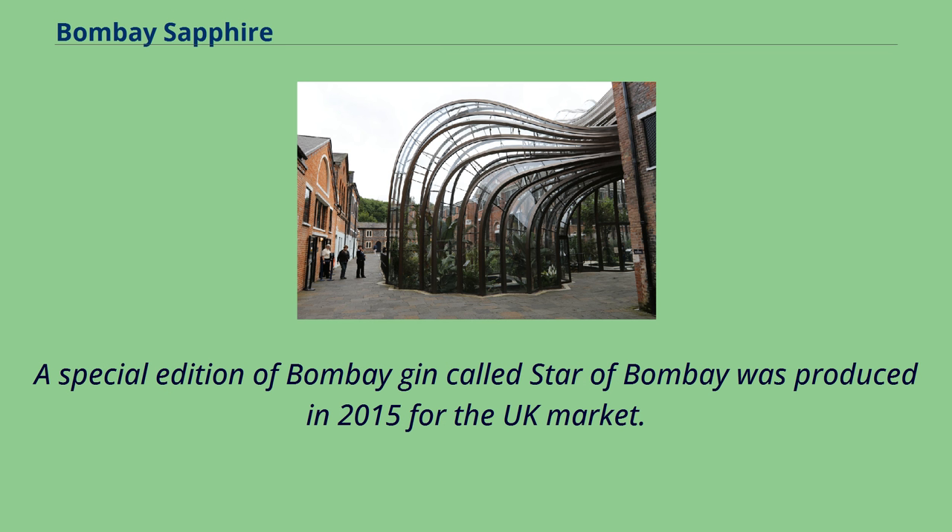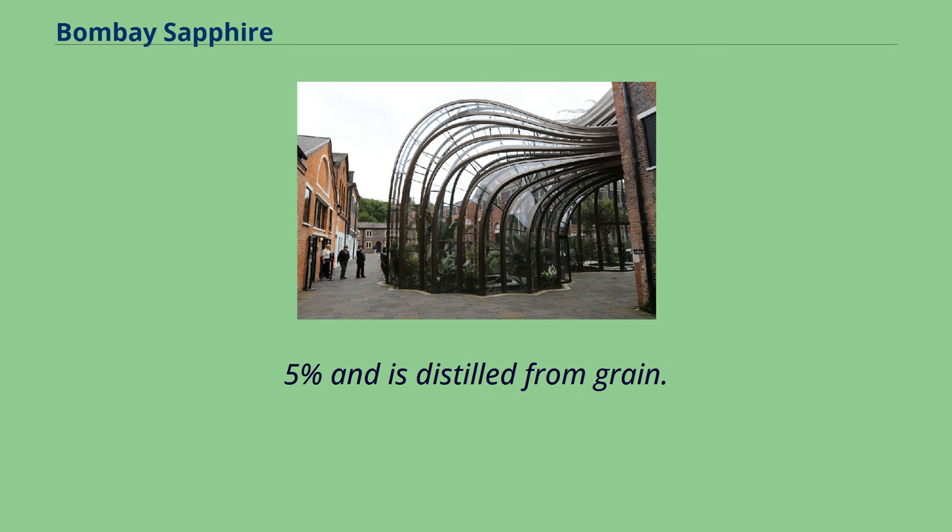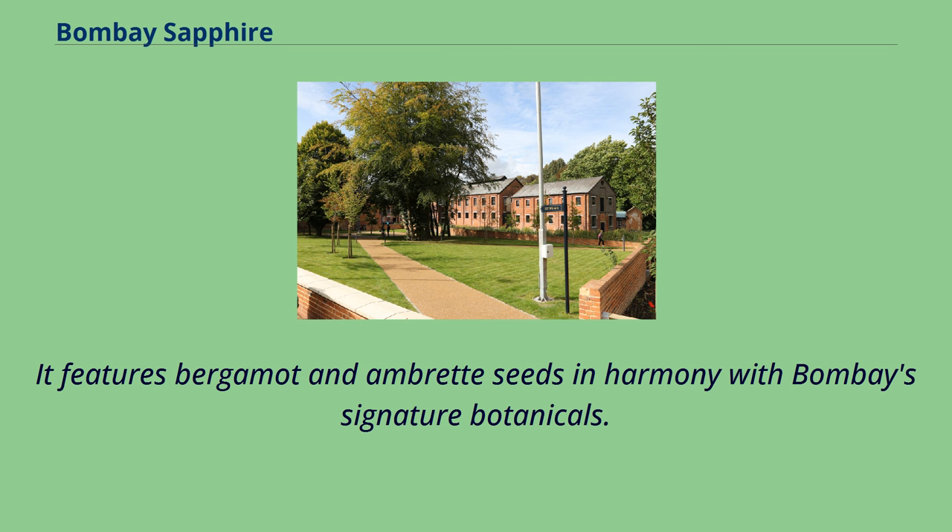A special edition of Bombay Gin called Star of Bombay was produced in 2015 for the UK market. It is bottled at 47.5% and is distilled from grain. It features bergamot and ambrette seeds in harmony with Bombay's signature botanicals.